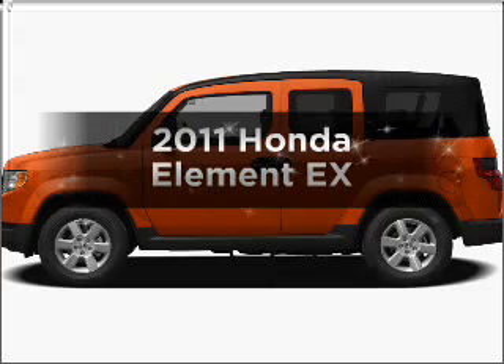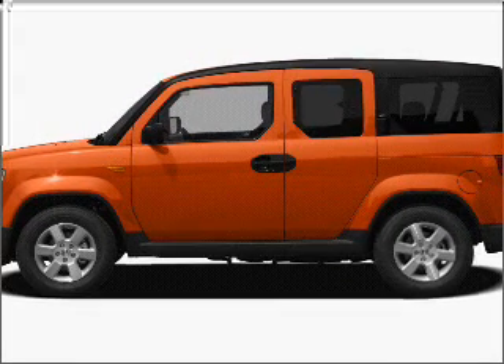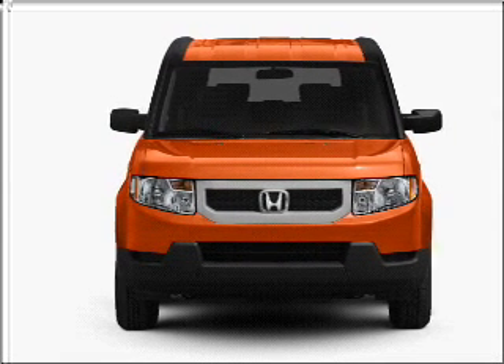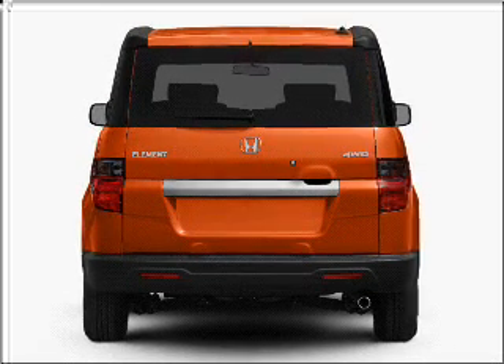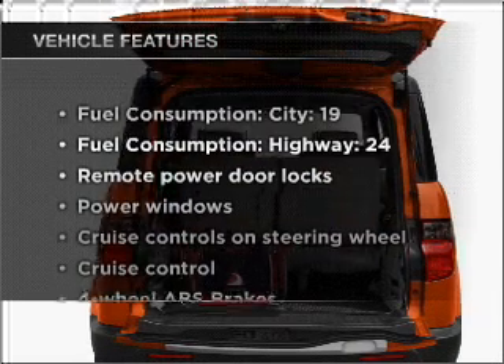Check out this 2011 Honda Element. If you're looking for a first-rate auto, this one could be yours today. With an efficient four-cylinder engine connected to a smooth-shifting five-speed automatic transmission, premium wheels give a more luxurious look. The anti-lock braking system will keep you safe on the road, and with these notable features, you won't want to miss out on the opportunity to own this amazing vehicle.